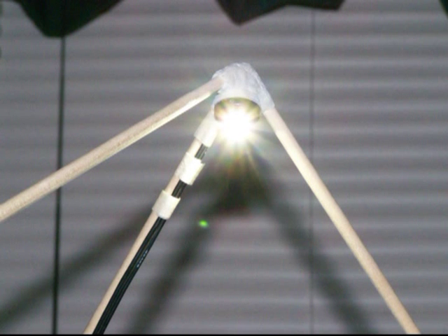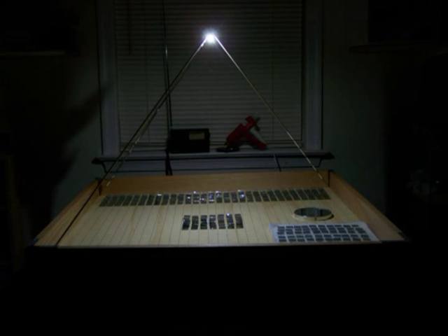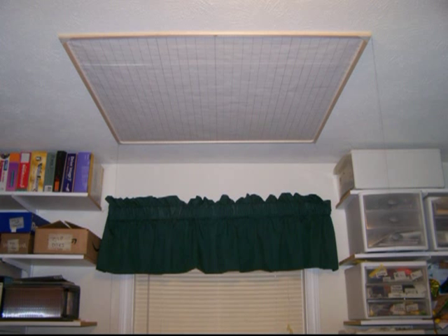On top of the wooden panel, I placed a tripod with a light source at the top. When the mirror array is completed, the focal point will be where the light source is sitting during construction. The light source at the focal point helped me aim mirrors during construction. Light reflected off of the mirrors could be aimed at a piece of paper on the ceiling with a corresponding grid pattern.